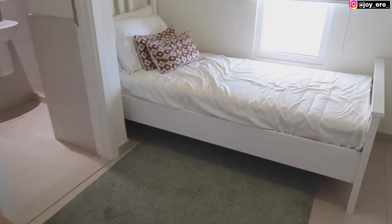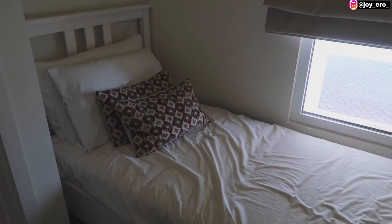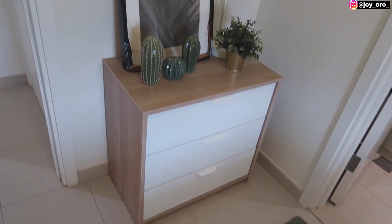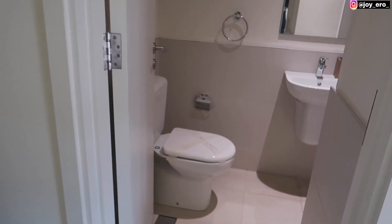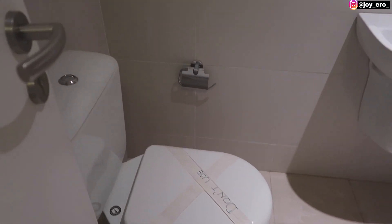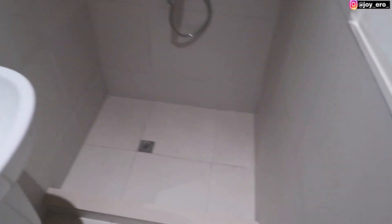This way is the maid's room. The maid's room has a very lovely size — it's very spacious. There's space for a single bed and you can put your dresser here. This is the maid's washroom — it's quite a decent size with a shower.